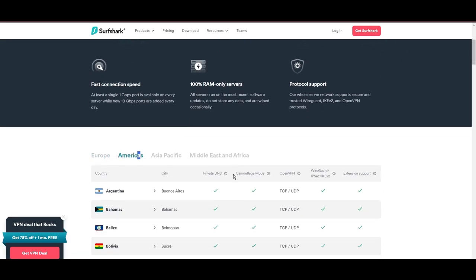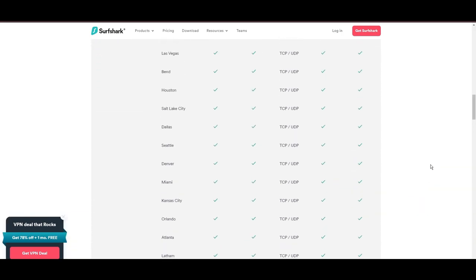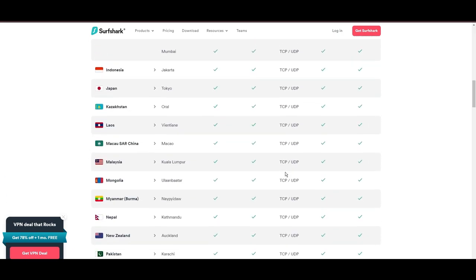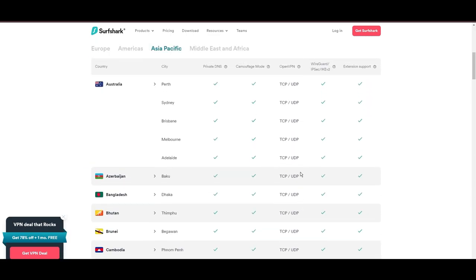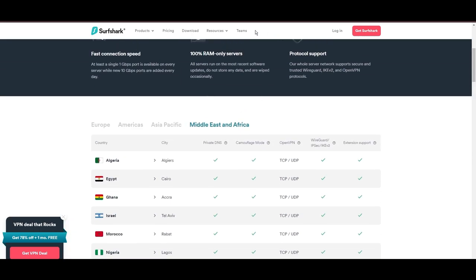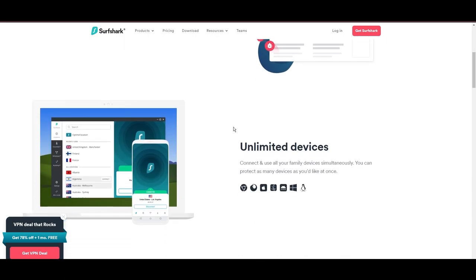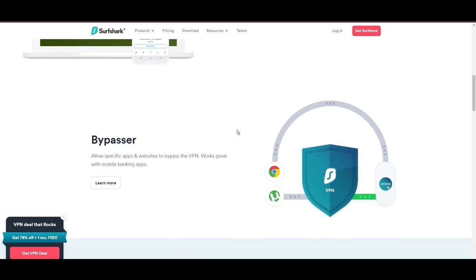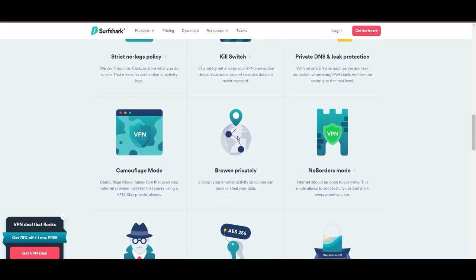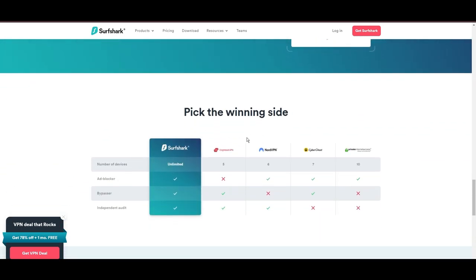Surfshark promises a seamless, lag-free online experience regardless of location. Its robust security features include AES-256 GCM encryption and a variety of tunneling protocols, with WireGuard noted for speed and reliability. Beyond encryption, Surfshark's comprehensive security suite includes antivirus, secure search, and more. Additional Surfshark benefits include a kill switch, split tunneling, obfuscation tools, an ad blocker, and an innovative IP rotator, enhancing privacy and security for users.